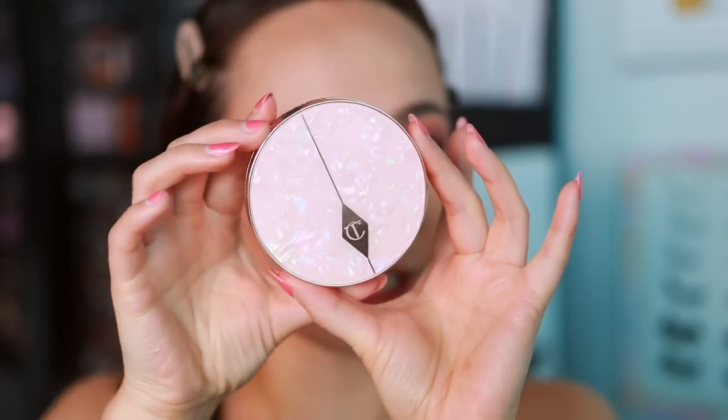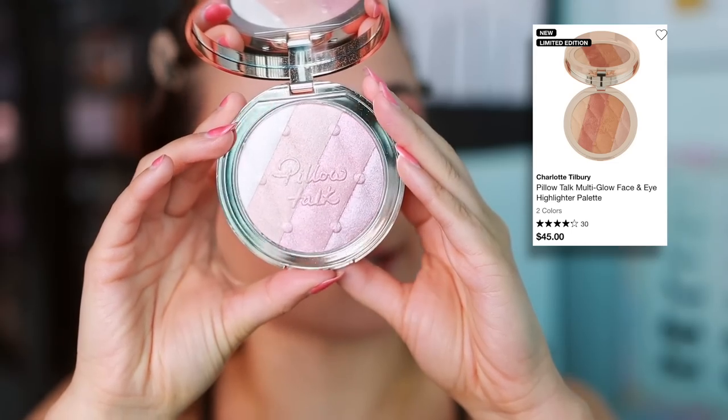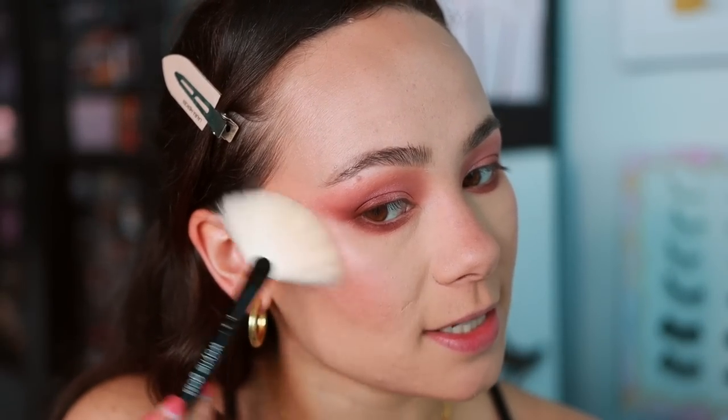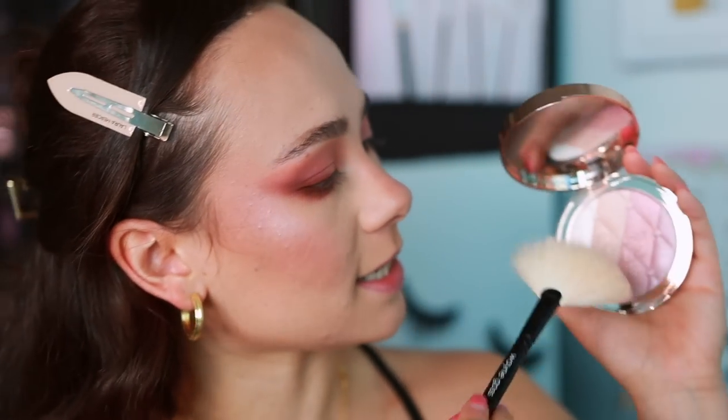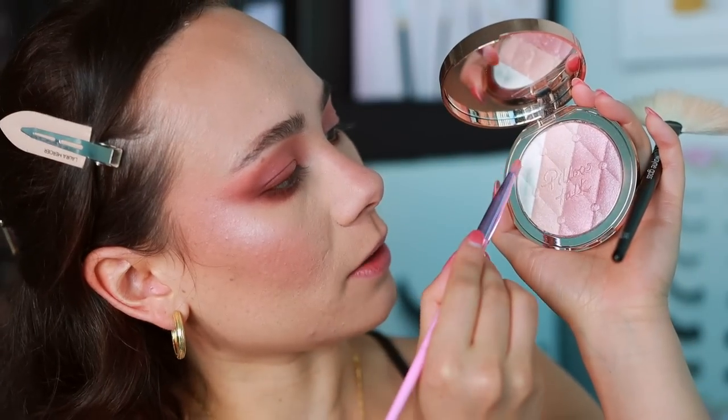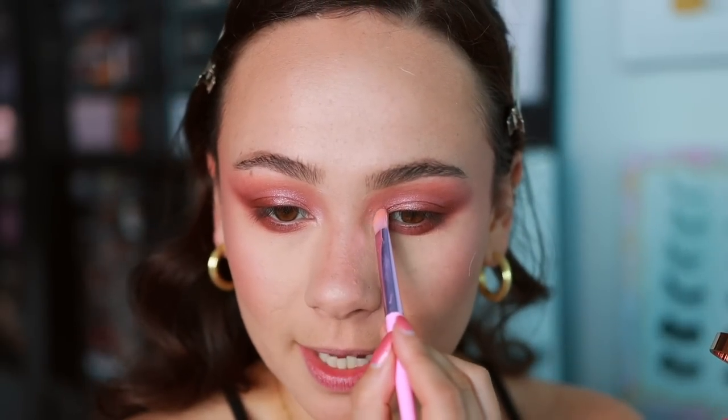For highlight I'm loving the Charlotte Tilbury Pillow Talk Multi Glow — it's so beautiful. I mix all the shades on my Wayne Goss No. 15 brush to soften the highlight, placing it on the high points of the cheekbones and a little higher up. I then take the lightest shade and pop it right on the top of the cheekbone, and use the champagne shade in the inner corners of the eyes to lift and brighten them.